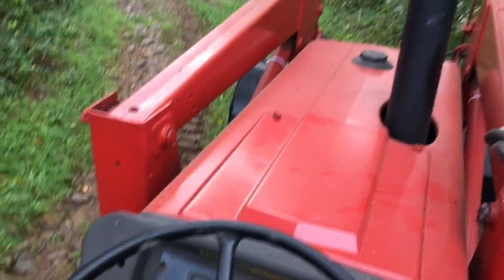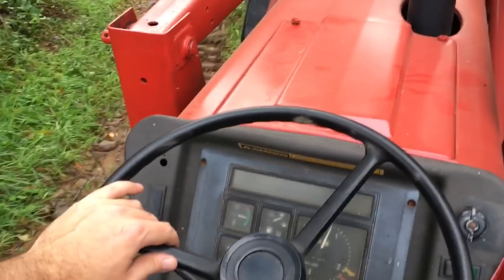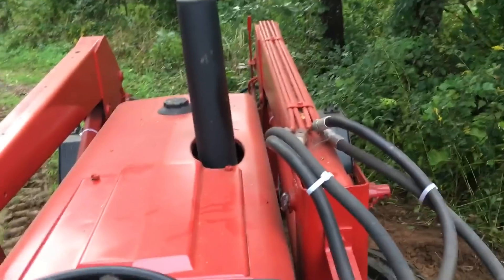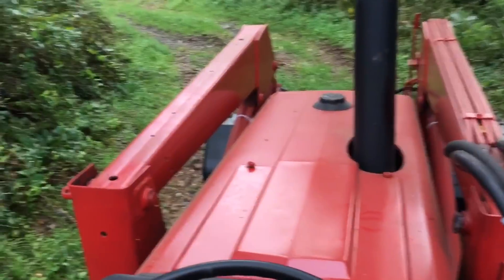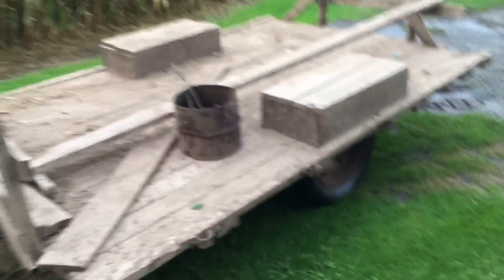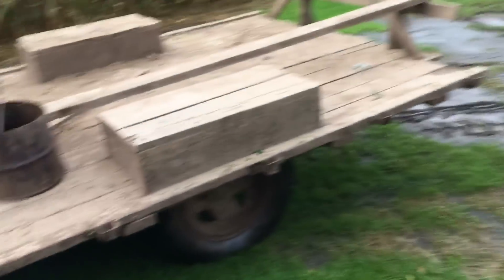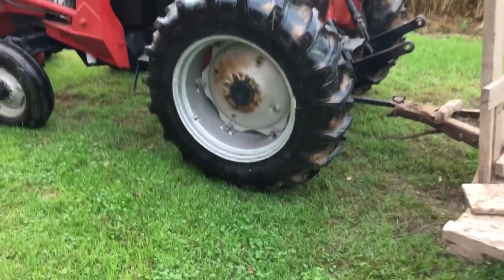I just jackknifed the tractor sliding down this embankment here. Let's see if I can't get out — that's why it's nice to have the loader. Everything is just so muddy, no traction at all. I had to dig that loader in to get stopped. Just coast down here. All right, I think we're good. Oh, I hate that road going up the hill — it's the only way up there and it's just an embankment. Anyway, enough complaining, I'm all right.